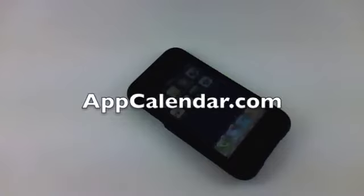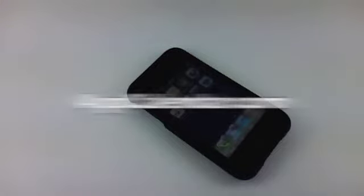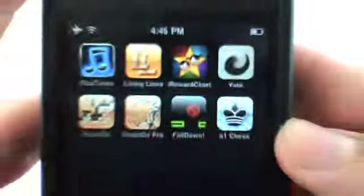What's up guys? This is Ryan with AppCalendar.com and I've got the January 31st iPhone application to review today for the AppCalendar. The iPhone app I'm going to review today is an application called iRewardChart.